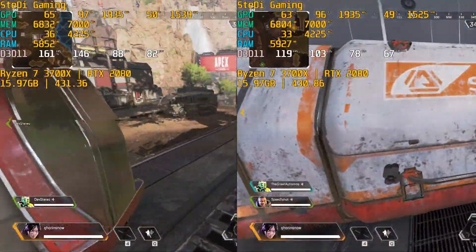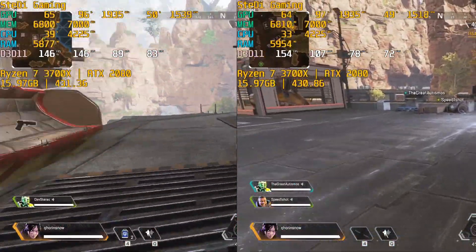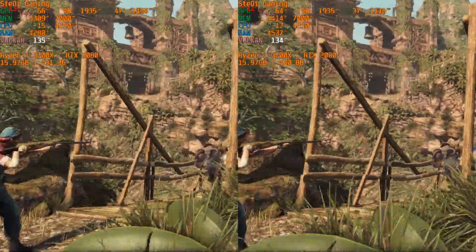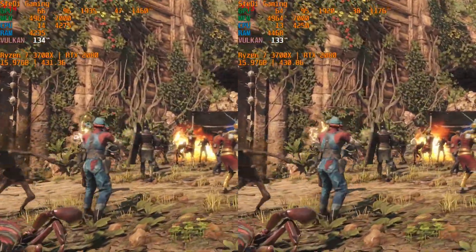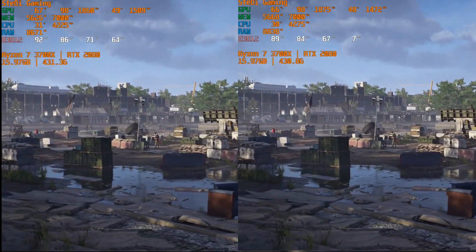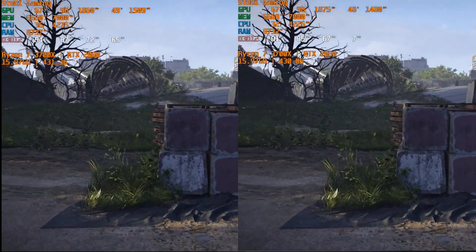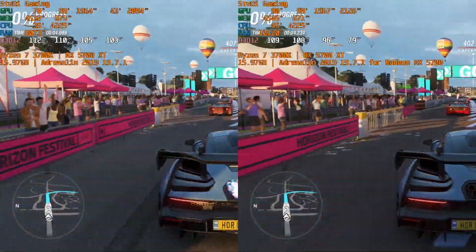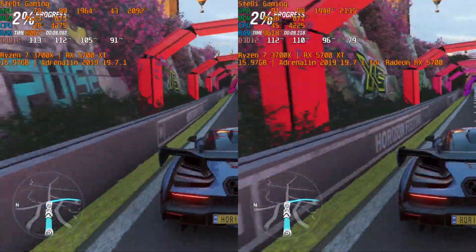So does this change our original conclusions from the review? The short answer is no. The average performance gain of the new driver across the games tested for the Nvidia RTX 2080 is just one percent, which, if we add the full set of games we used, should be even less. On the AMD side, there were a few performance fluctuations, but on average the performance is basically the same. So the results still remain the same. That's it for today — have a good day, bye!